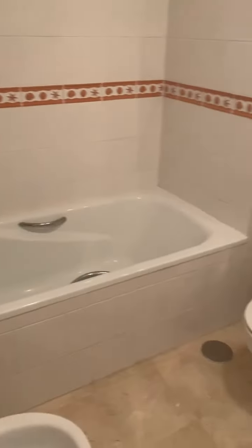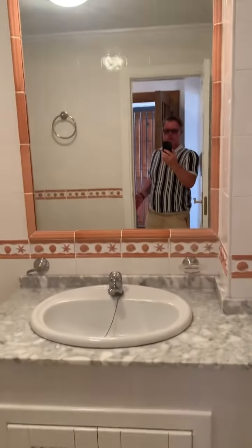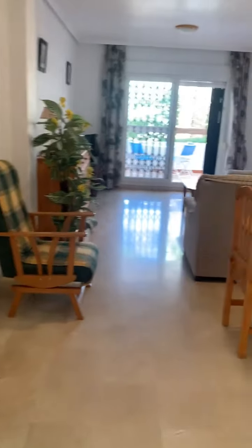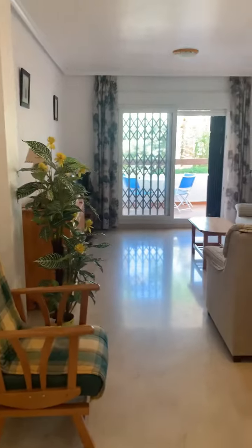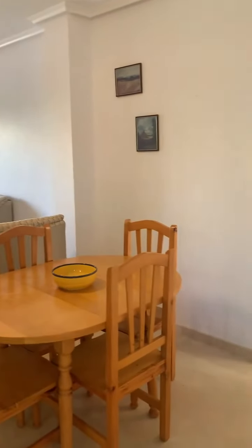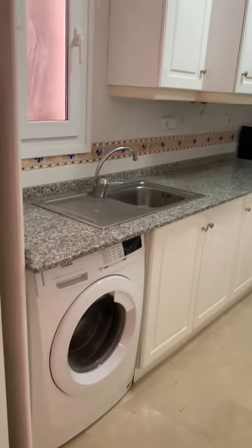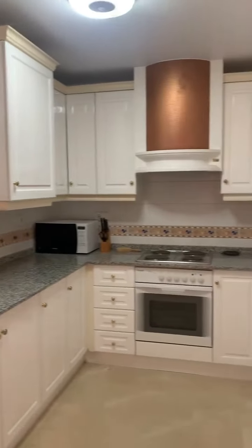Here is the family bathroom. And then it takes us into the lounge which is very, very spacious - it's a good size lounge. We have a kitchen with everything you will need: washing machine, microwave.